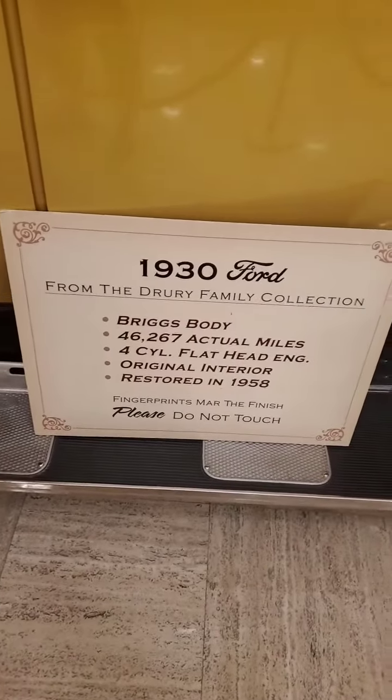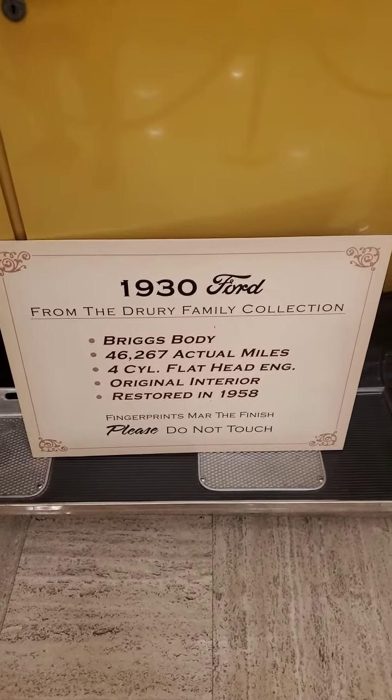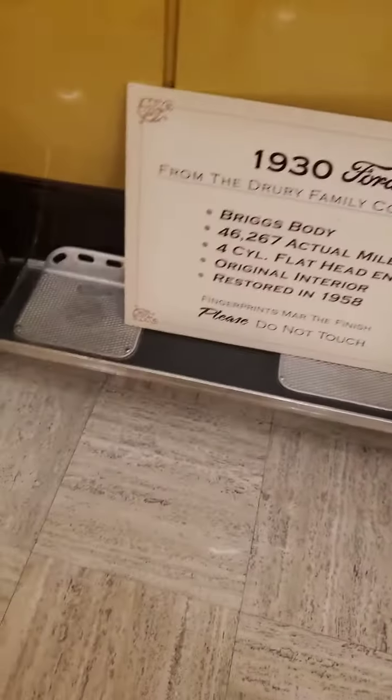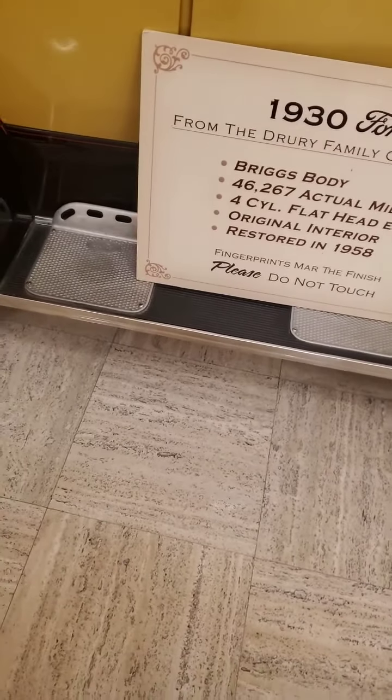1930 Ford, Briggs body, 46,267 actual miles. It was born in 1958. Fingerprints mar the finish. Please do not touch.